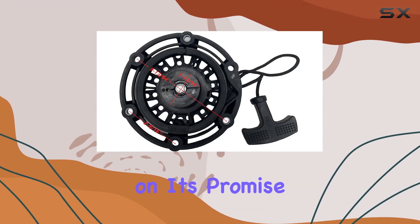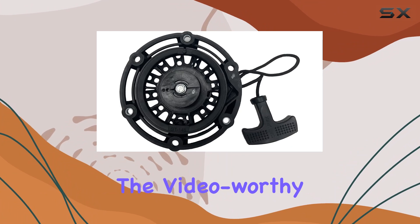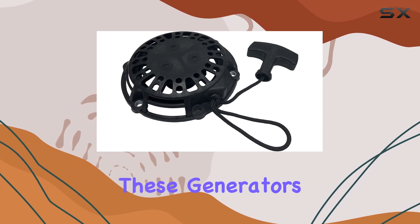Brand power products delivers on its promise, with these generators serving as reliable companions during power outages or outdoor activities. The video-worthy performance doesn't just stop at the power output — it's the ease of use and durability that truly make these generators stand out.